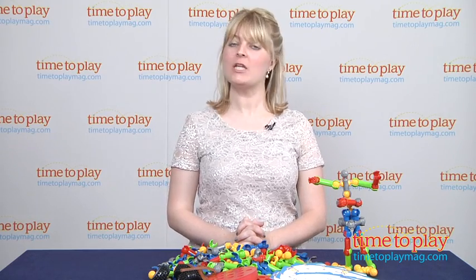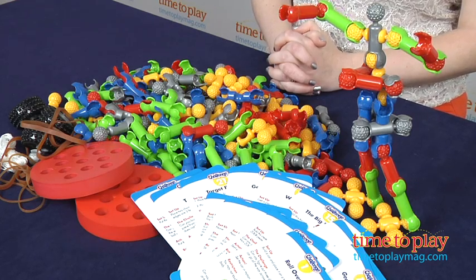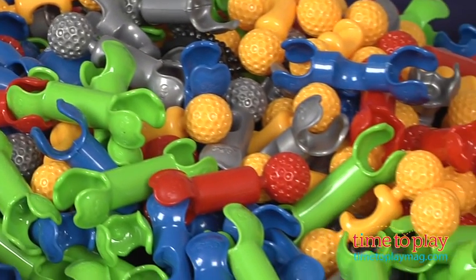Hi, I'm Laurie from TimeToPlayMag.com and this is ZOOB Challenge from Infinitoi. ZOOB is a building system that consists of pieces that snap, click, and pop together to form joints that rotate, limbs that extend, axles that spin, and more.